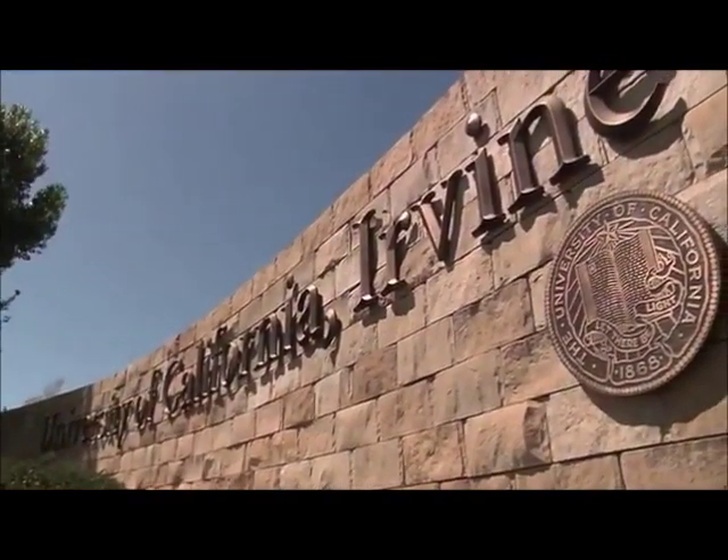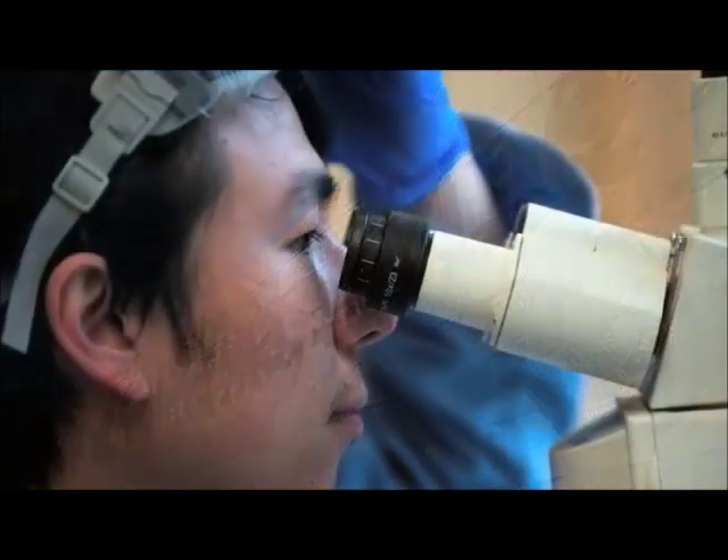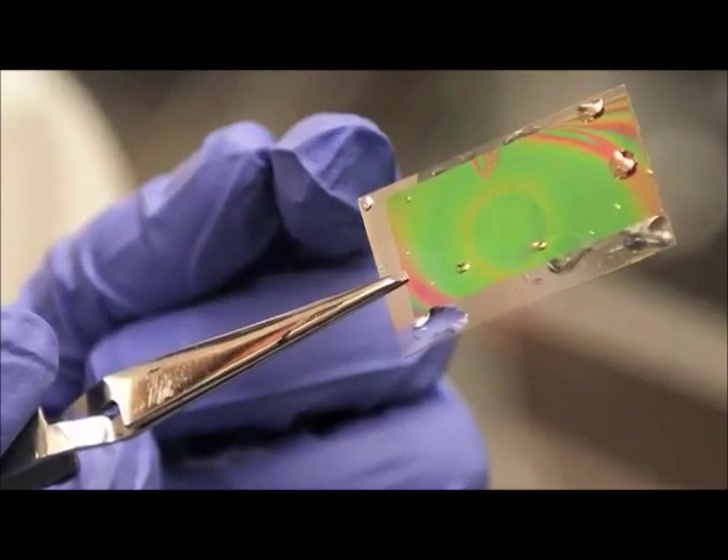Chemistry is the fundamental science. Everything that happens on the earth, and most things that happen away from the earth, involve chemistry. So to understand nature in any detail, you must understand the chemistry involved. Here at UC Irvine, our school is taking our responsibility to stay at the forefront of modern science education very seriously, and this open courseware is part of fulfilling that responsibility.